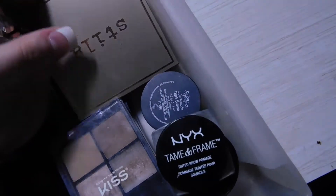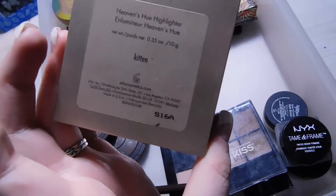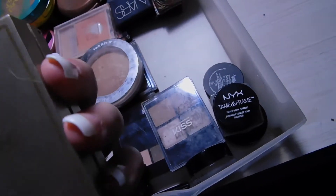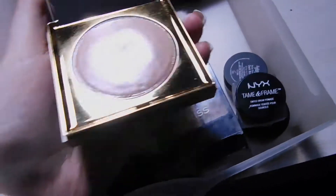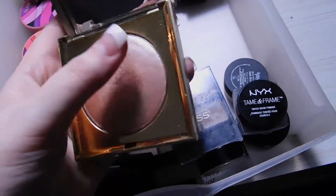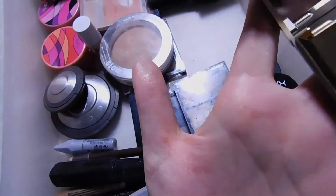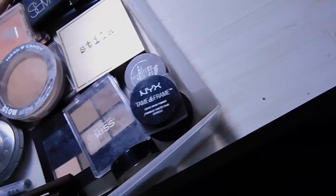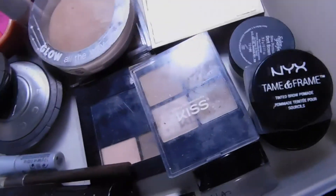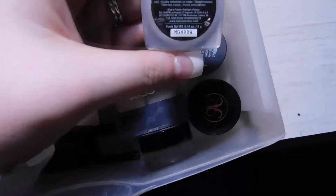I also have the BECCA Shimmering Skin Perfector in Opal, which is a gold color. And I have my Stila Heaven's Hue Highlighter in Kitten — it was sold out but I was lucky enough to get it. It's a putty highlighter that leaves your skin looking dewy, and it's a very versatile highlighter that I really like.